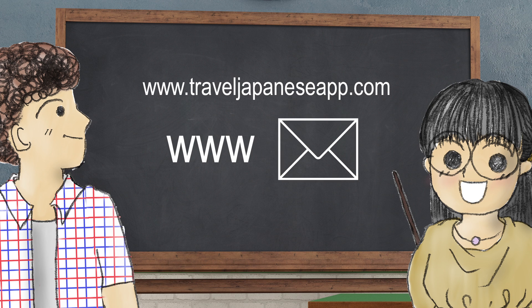Finally, you'll find links to all of these on our website, www.traveljapaneseapp.com. And while you're there, please remember to sign up for our newsletter.